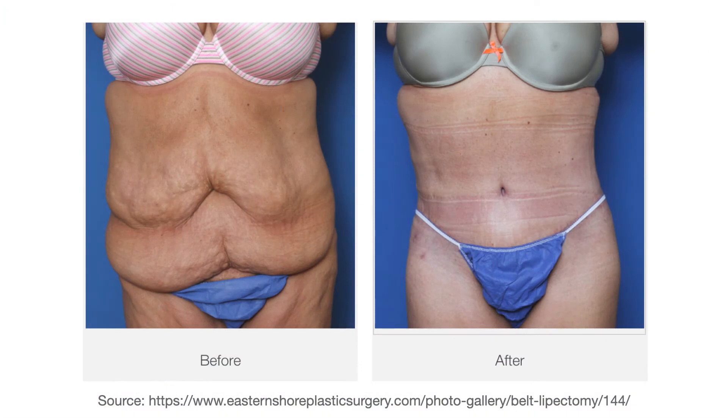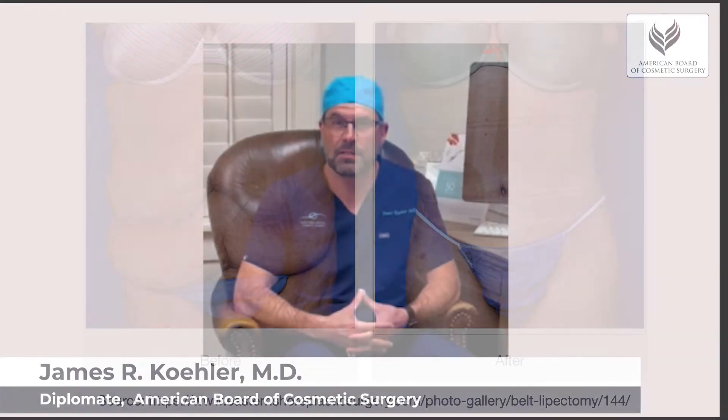Hi, I'm Dr. Kohler here in Fairhope, Alabama. One of the procedures we commonly perform is called a body lift or a belt lipectomy. This is a procedure that's done particularly for patients who've lost a significant amount of weight and then want to get rid of the loose skin and have an improved contour.